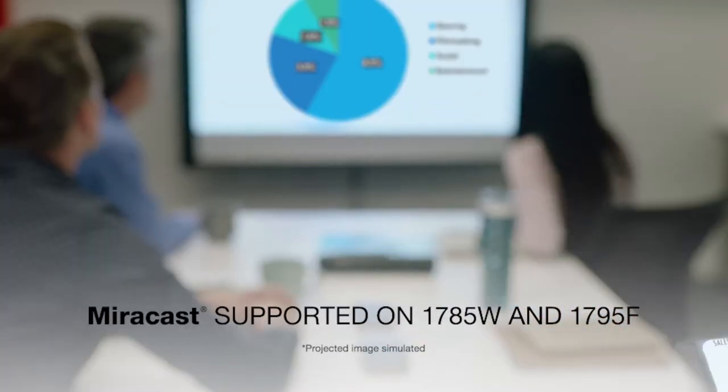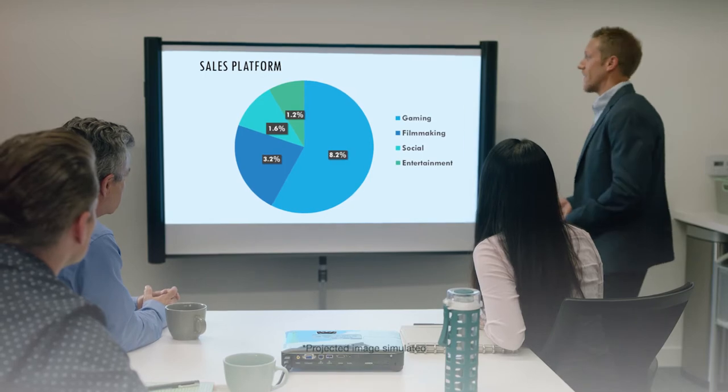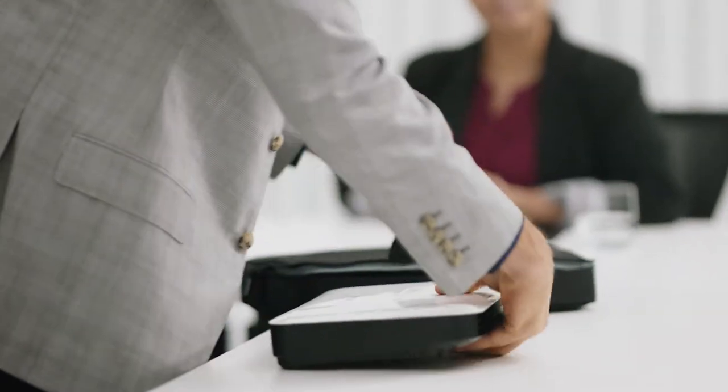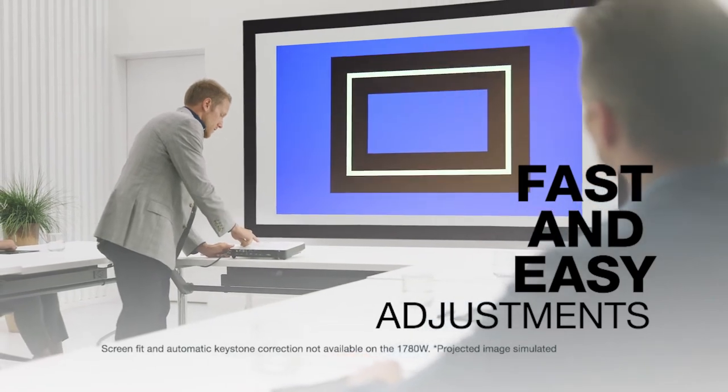Advanced features like wireless mirroring through Miracast make these projectors turn into a smart display. Easily project from your tablet or mobile device wirelessly. And with easy adjustments like screen fit or automatic keystone correction, you will only have to focus on delivering a great presentation.